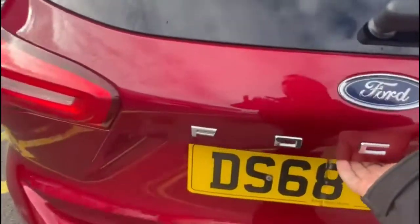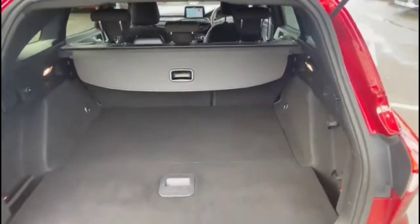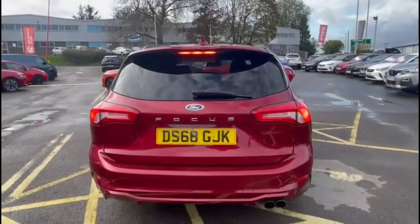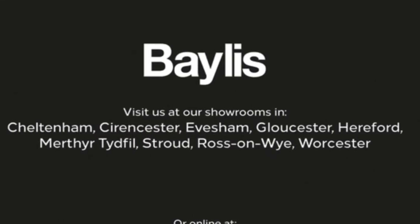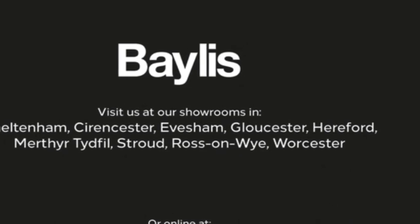As we open the tailgate, you'll find a spacious boot with a 60-40 split-folding rear seat. If you're interested in this vehicle, please give us a call at Bayless Vauxhall. Thank you.